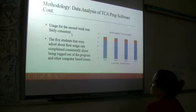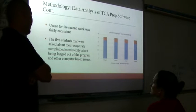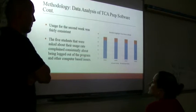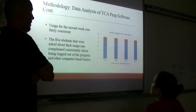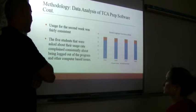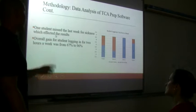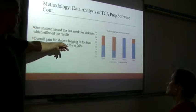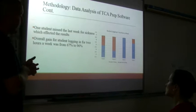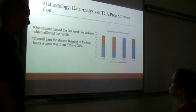Usage for the second group of weeks was fairly consistent. About four to five of the five students reviewed were not getting their two hours a week. They complained about network consistency, being logged out of the program, and other computer-based issues — basically blaming technology. There was one actual bug around week five or six, but after that tech confirmed everything was good to go. One student missed the last week for sickness. Overall, the gain for students logging in went from an initial 67% to 96%, and week 11 had 100%.